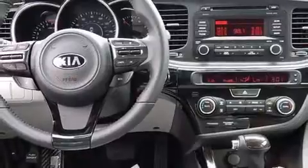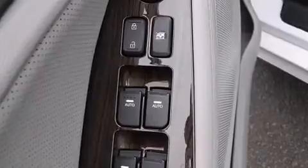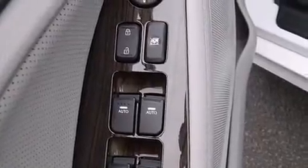Kia prioritized fit and finish as evidenced by leather upholstery, front and rear reading lights, front dual-zone air conditioning, turn-signal indicator mirrors, and cruise control.